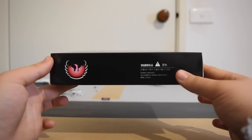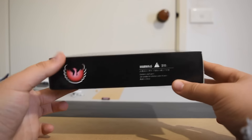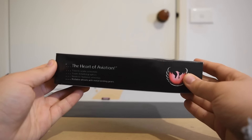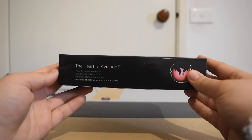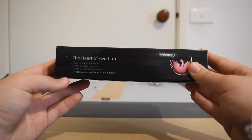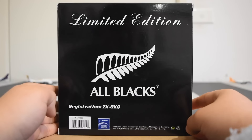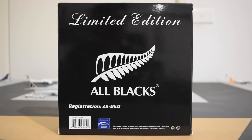More of the same on the other side, except we have the warning: contains small parts, not suitable for children under 14 years. On the back we've got limited edition, the All Blacks with the fern, registration ZK-OKQ, the officially licensed product by Boeing, product under license from the Boeing Management Company — 777 and Boeing are among the trademarks owned by Boeing.